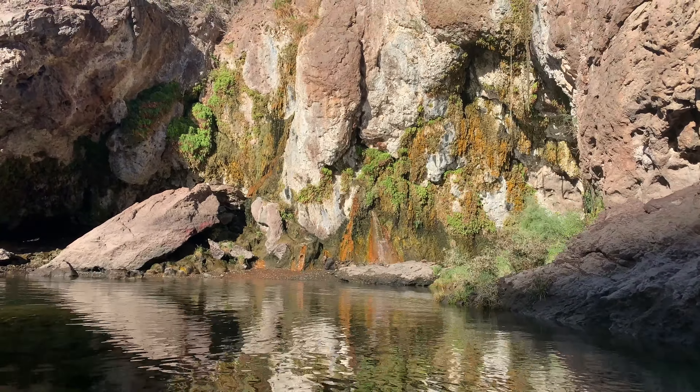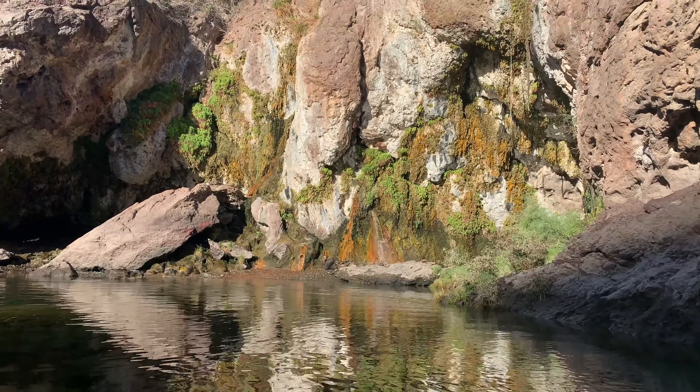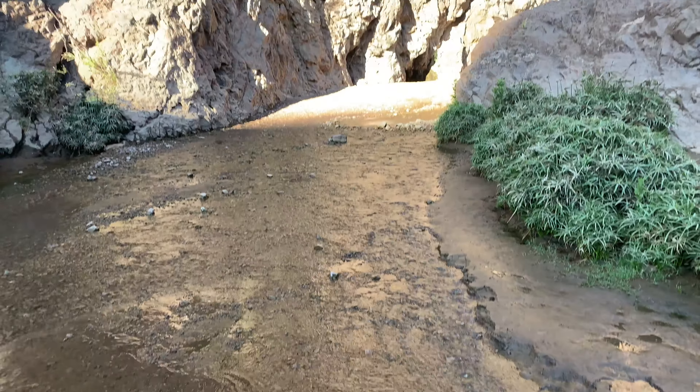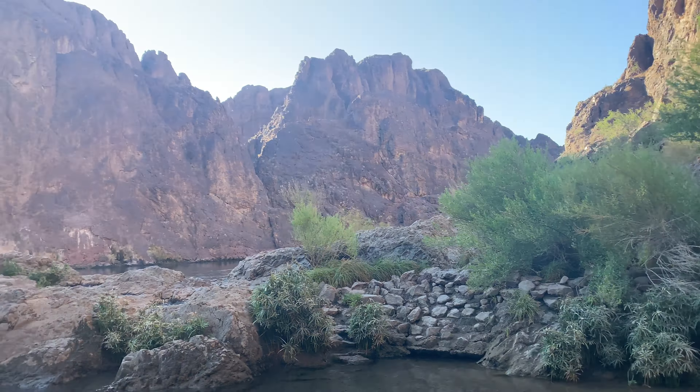This is our tour guide Ray. He and the other tour guide set up everything with the kayaks, so all we really had to do was step in and sit down once they were in the water. I should mention that the water was about 50 degrees when we were there, and the temperature outside was about 110.